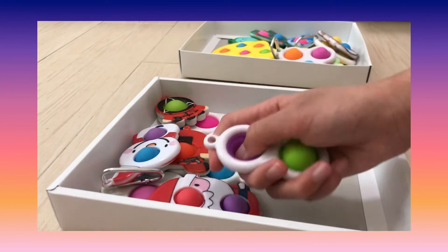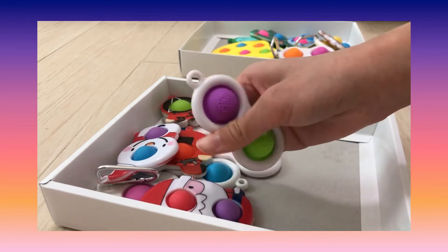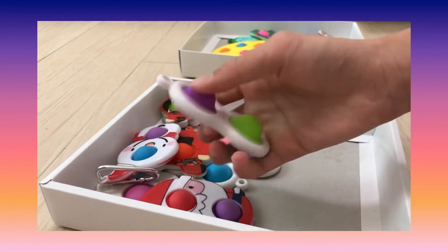This is actually my favorite simple dimple because these are my favorite colors and they have patterns on it.